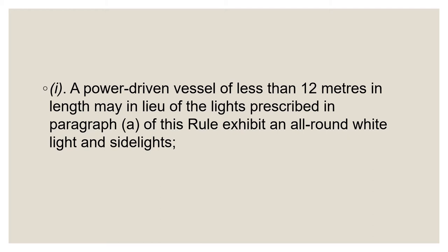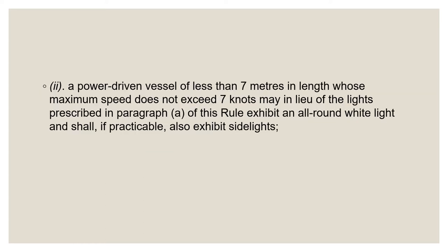Placing the all-round light above the operator lessens interference with night vision. Carrying the all-round light in the forward part of the boat, closer to the sidelights, minimizes the decrease in vertical separation when the boat assumes a high trim. Under the international rules, a power-driven vessel less than seven meters in length may dispense with the sidelights and display only an all-round white light, provided its maximum speed does not exceed seven knots at the time of operation.